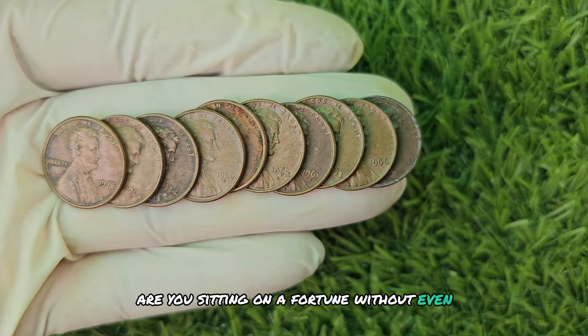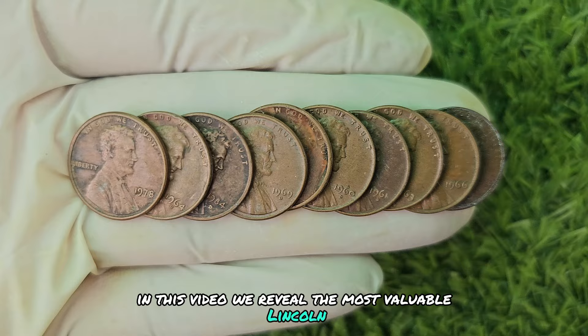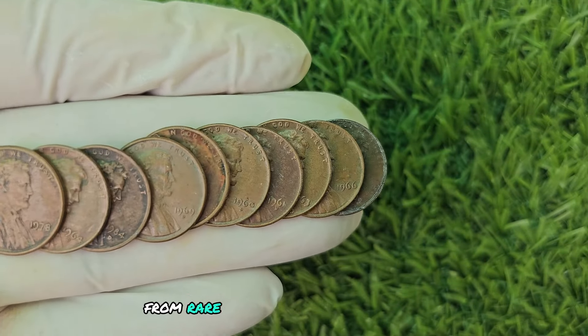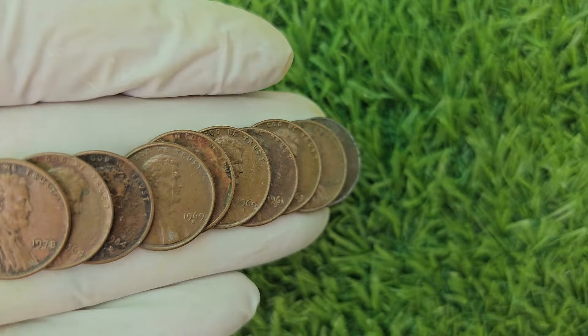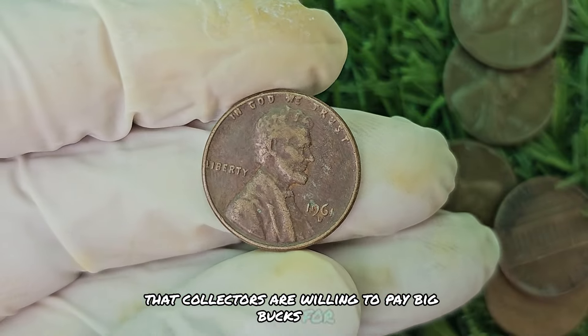Are you sitting on a fortune without even knowing it? In this video, we reveal the most valuable Lincoln one-cent pennies that have sold for millions of dollars. From rare mint errors to historic coins, we'll explore the top Lincoln pennies that collectors are willing to pay big bucks for.